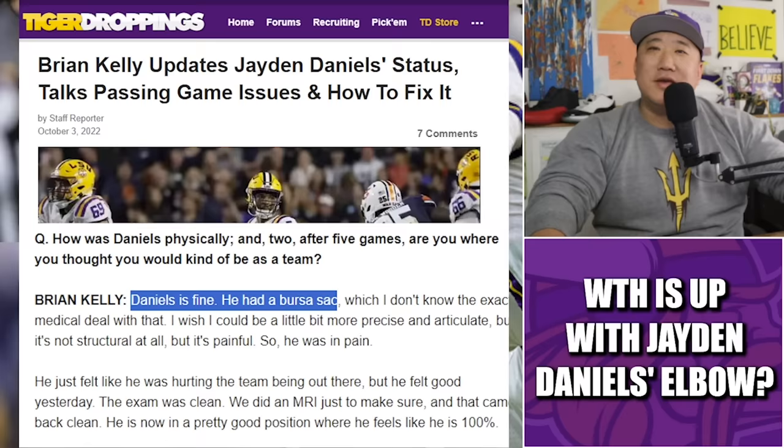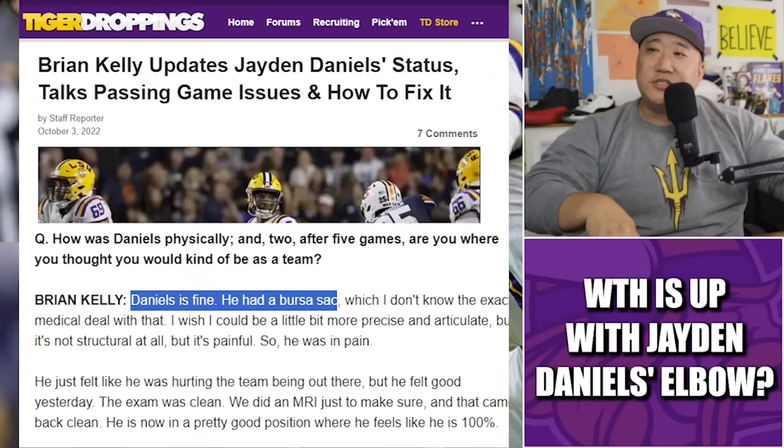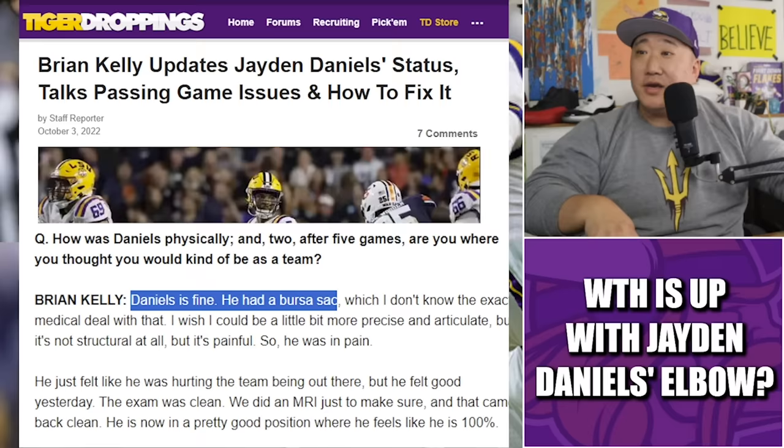Those Arizona State teams with Iak and stuff should have won more — come on, Herm. But we dug even further. We went into the forums — Tiger Droppings, October 3rd, 2022 — Brian Kelly updates Jaden Daniels' status. Jaden Daniels had an off game against Auburn and people wanted to know why.